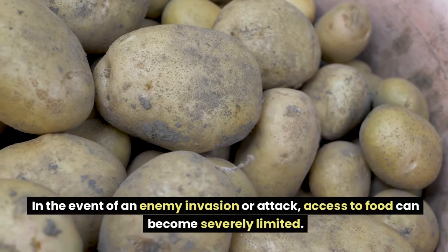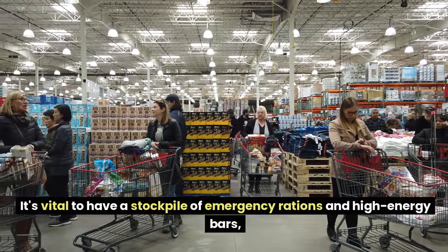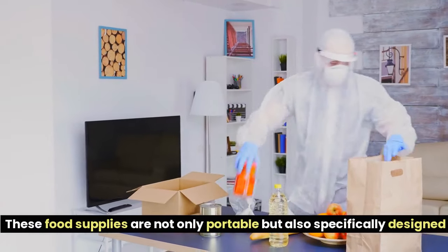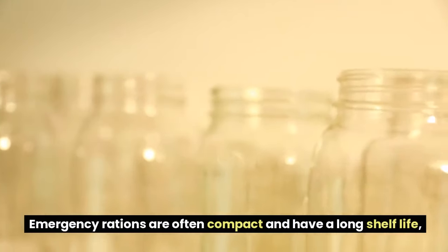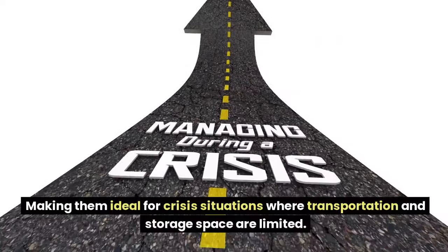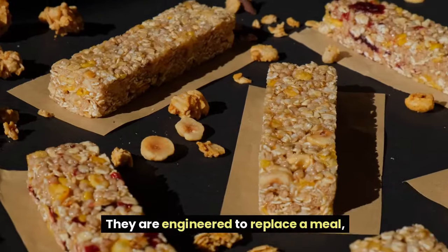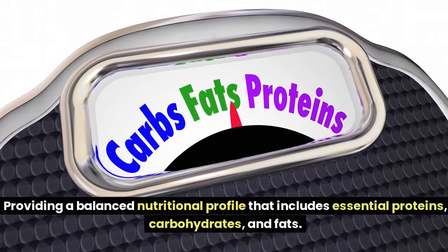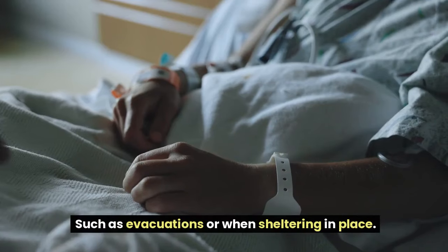Number 13: Emergency Rations and High-Energy Bars. In the event of an enemy invasion or attack, access to food can become severely limited. It's vital to have a stockpile of emergency rations and high-energy bars, as these serve as a crucial lifeline. These food supplies are portable and specifically designed to provide necessary nutrition when traditional food supplies are unavailable. Emergency rations are often compact with a long shelf life, ideal for crisis situations where transportation and storage space are limited.